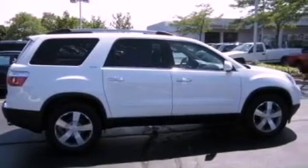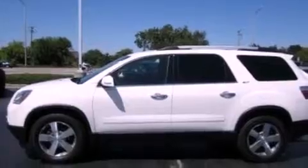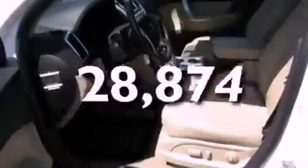Additional features include performance tires, aluminum wheels, a low-tire pressure indicator, and cruise control. This vehicle has fewer than 29,000 miles on the odometer.